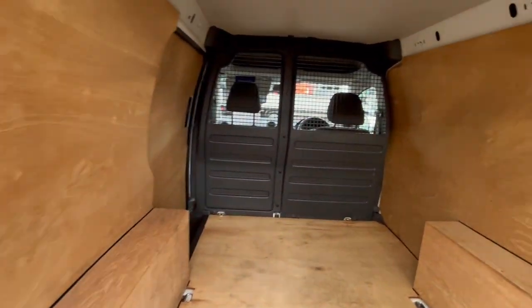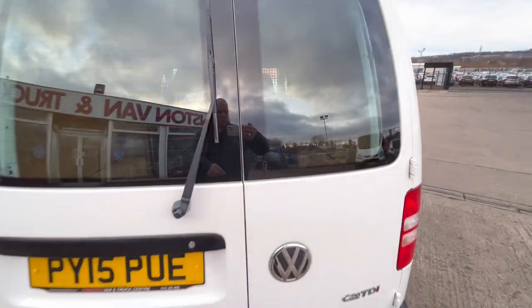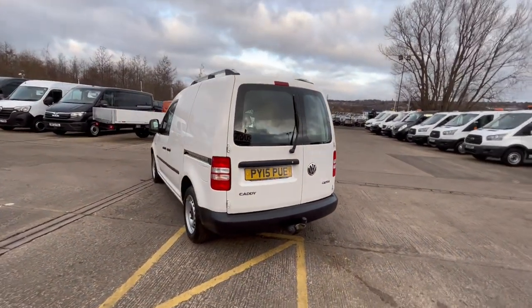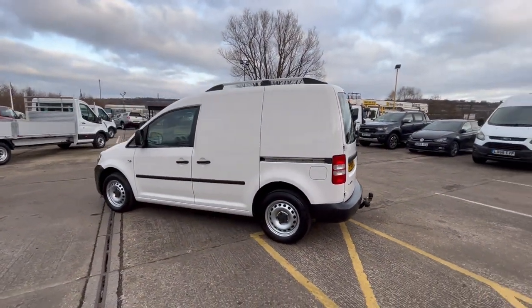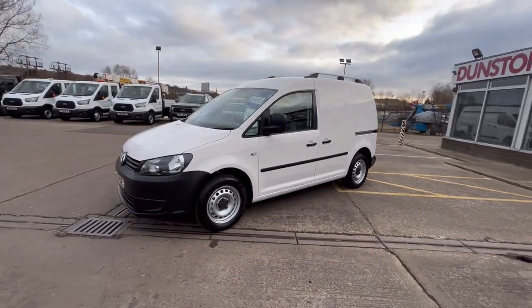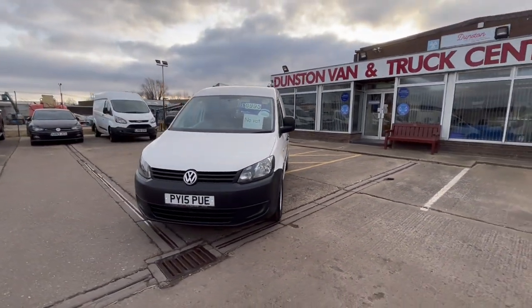It's absolutely superb inside — fully plain lined out with your half-mesh bulkhead. One previous keeper from new. You've got a tow bar on there as well that looks like it's never been used, roof rails on the top, side loading door, and daytime running lights. It's a facelift model too, so it looks newer than what it is.